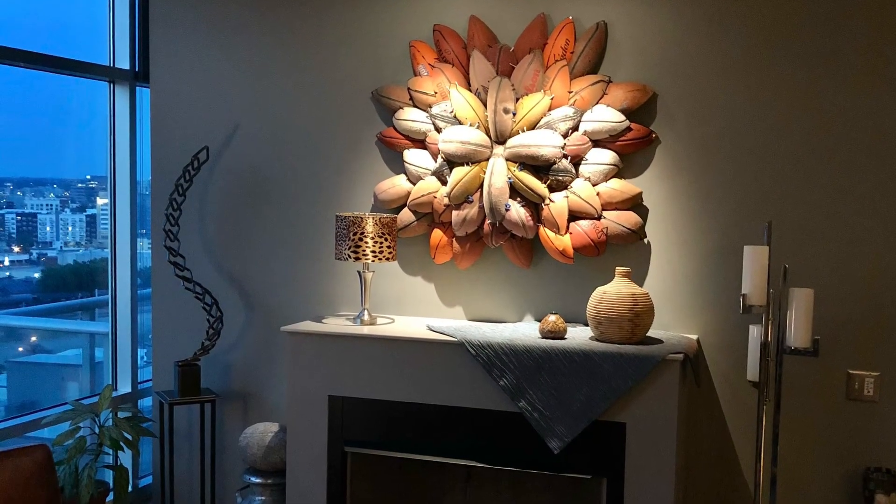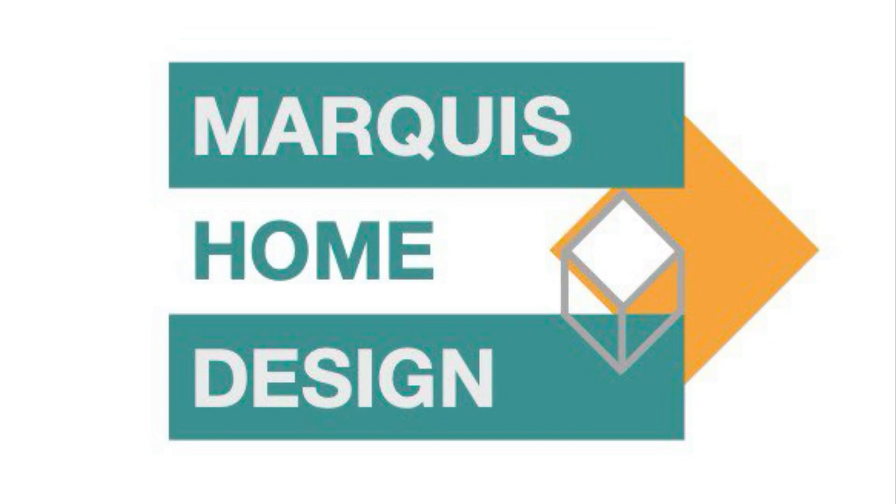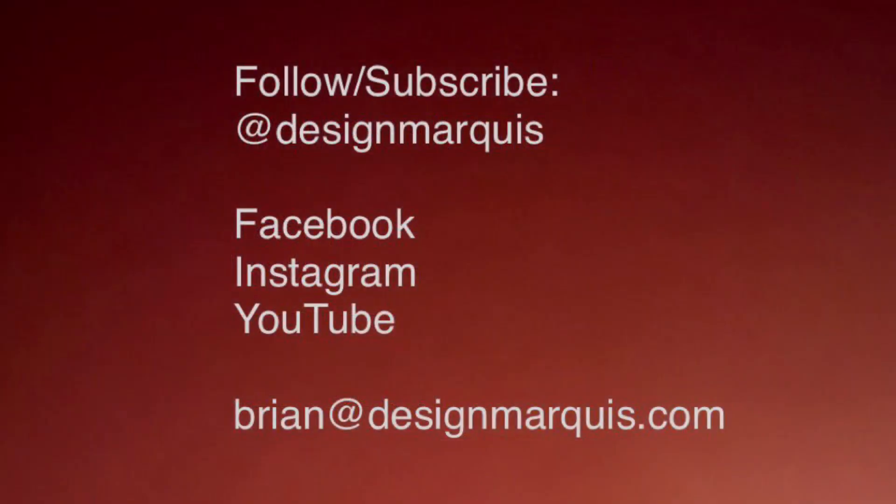Stay connected to see more videos of what I did specifically to transform each space. Follow or subscribe at Design Marquee, and thanks for watching!